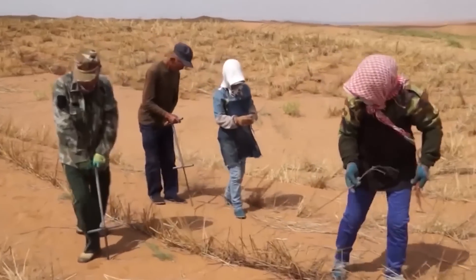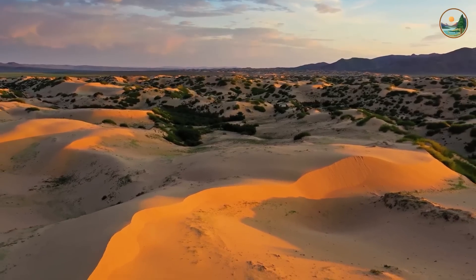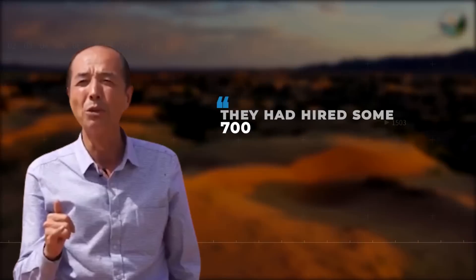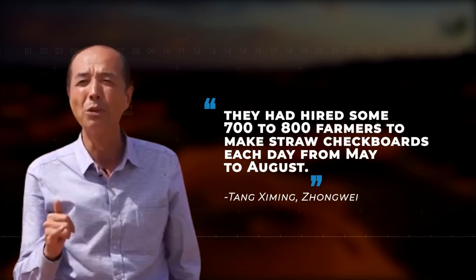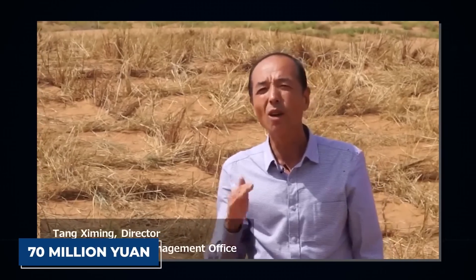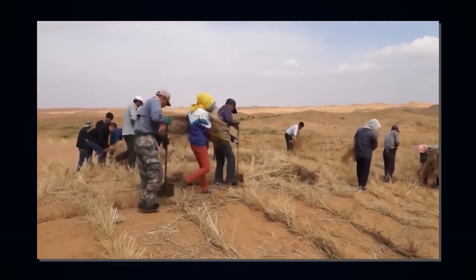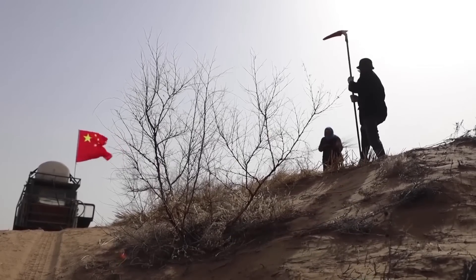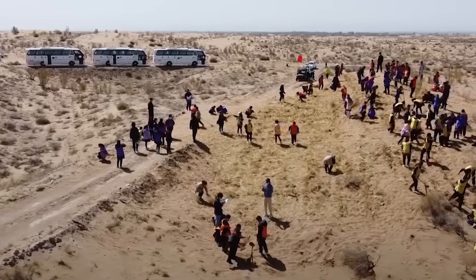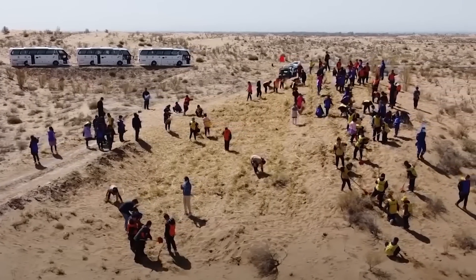Making straw checkerboards is a good job opportunity. Tang Ziming, Zhongwei's project management office head, said they had hired some 700 to 800 farmers to make straw checkerboards each day from May to August. They have paid a total salary of almost 70 million yuan and spent 16 million yuan buying straw from farmers in just six years. Some farmers even make a living on straw checkerboards, working in Ningxia and other provinces such as Mongolia, Shanxi, Xinjiang, and Gansu.